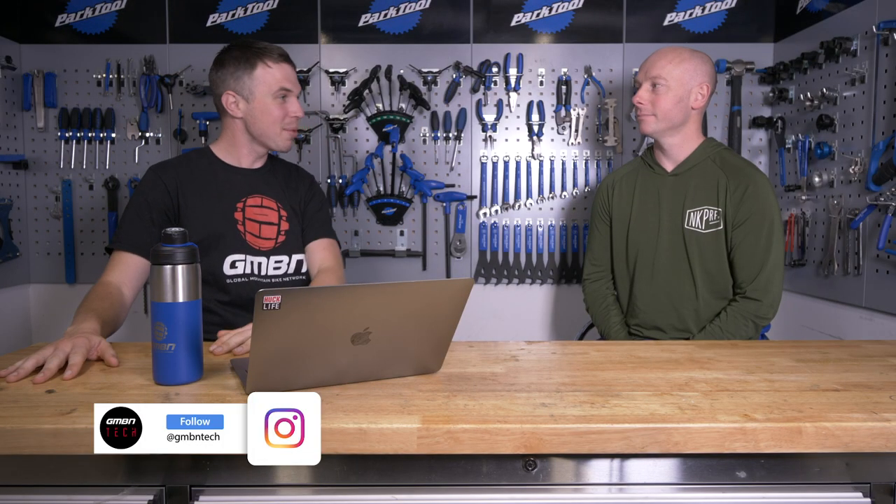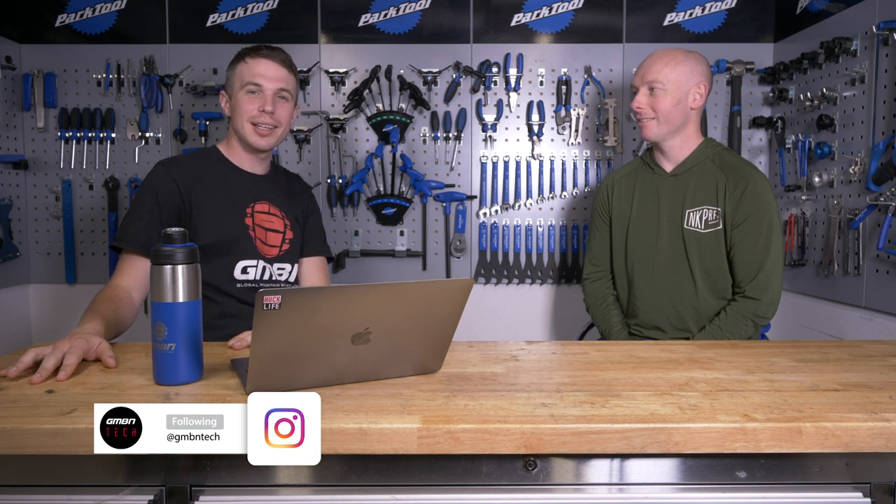Snoop Dogg apparently runs a similar system in his low-rider — he's actually a massive enduro fan. And that's it. Thank you very much, Dale, for coming on and shedding some light — it was certainly an education for me. Thanks for having me. As always, guys, thank you very much for watching. Don't forget to like and subscribe and we'll see you next time. Cheers.